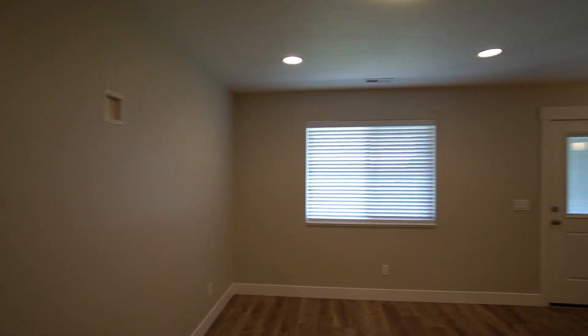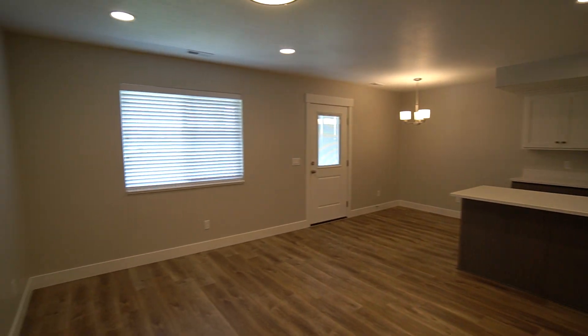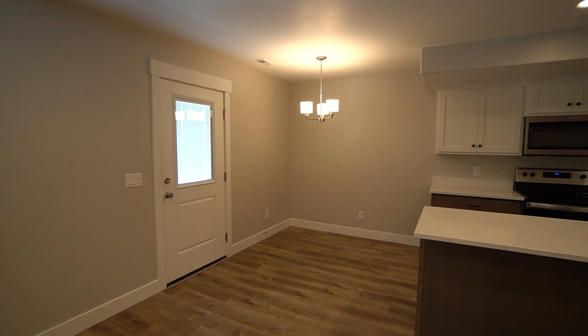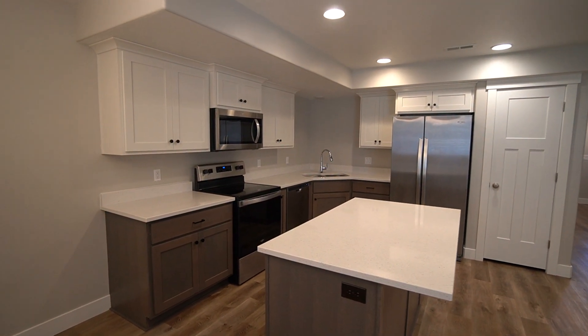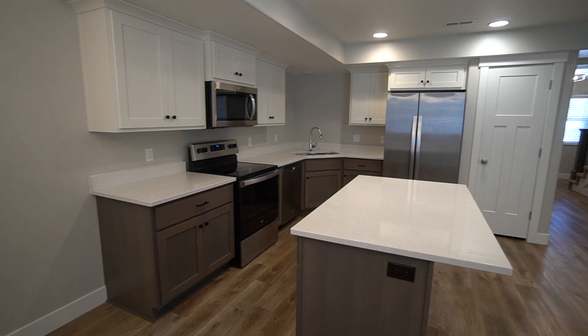Now here we have a very spacious room with some room for furniture. You've got a nice spot for a dining room table with good lighting, and a gorgeous and functional kitchen with lots of counter space, cabinet space, and some gorgeous stainless steel appliances.